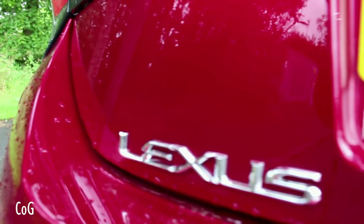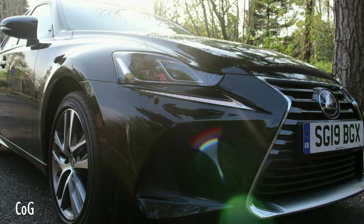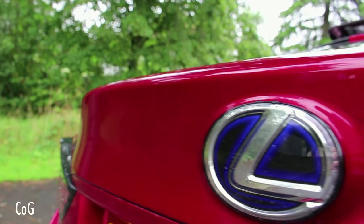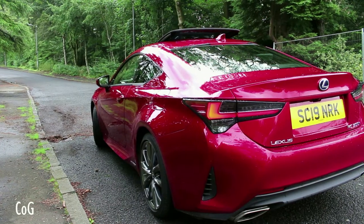The trim has also been reworked in the RC lineup to bring it in line with the new ES, NX and other Lexus models. There's an entry-level RC version, a sportier RC F-Sport and the most luxurious Takumi model.